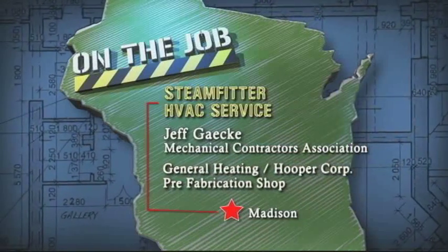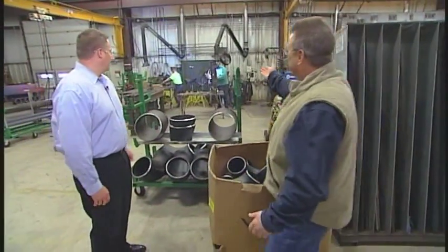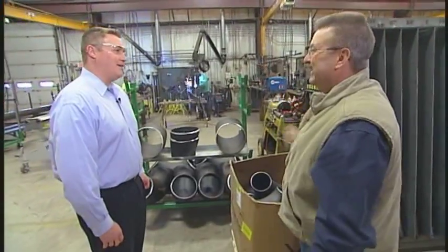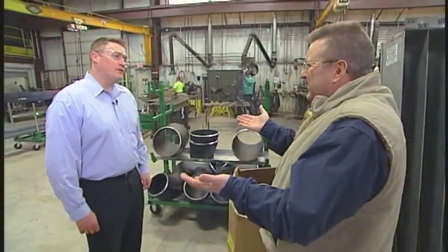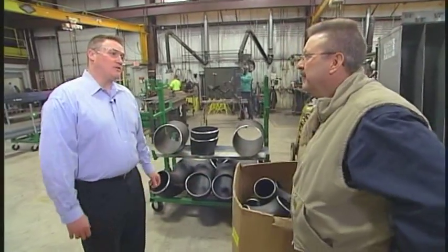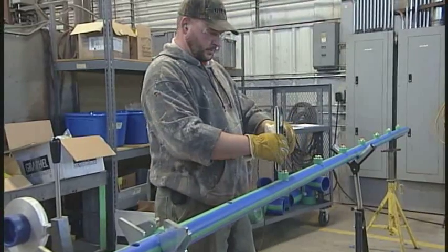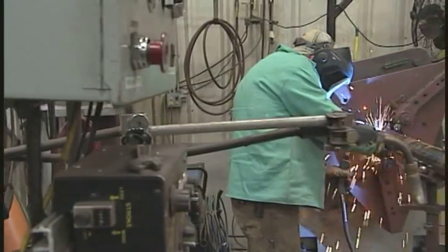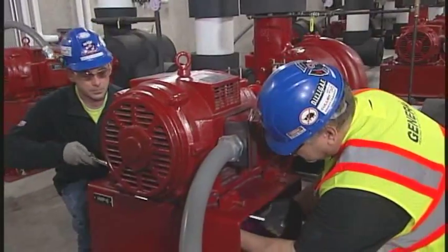Wow Jeff, what a great shop out here. Steam fitter in action — doesn't get any better than that. You're with the Mechanical Contractors Association. What exactly is that? The Mechanical Contractors Association represents all the contractors in Madison that hire the Local 601 members. And so it's more than just the steam fitters, but on today's show we're specifically focusing in on 601 and their workers.